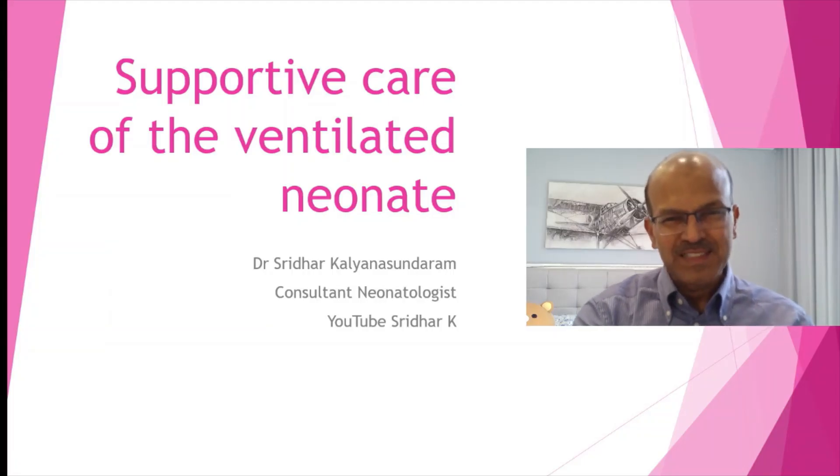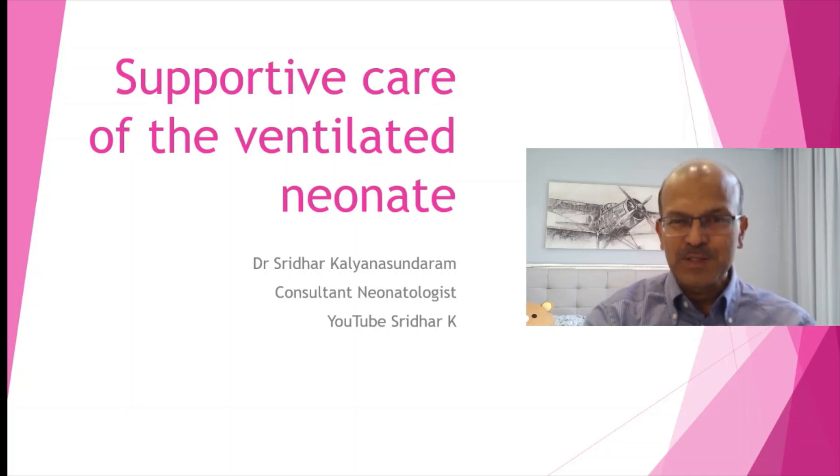Hello, I am Dr. Sridhar. Welcome to my channel. In case you have already subscribed, please support the channel by sharing the videos with your colleagues. And if you have not subscribed, please do subscribe and follow the notifications as well.